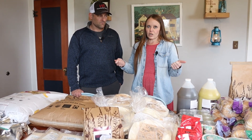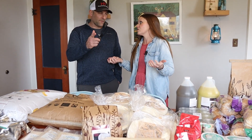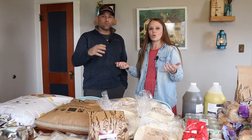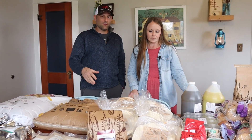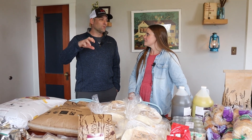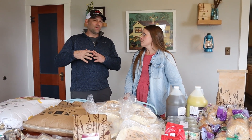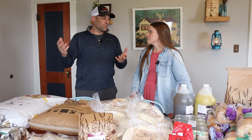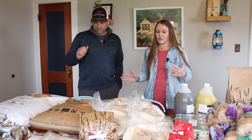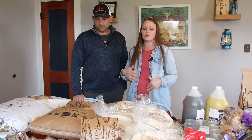We store flour in either airtight tubs with bay leaves on top to keep animals away, or in five-gallon buckets, sealed. We have never had issues with bugs. We're not storing flour for 20 or 30 years — we rotate through it so quickly, consuming it. Our goal is to keep it bug-free and moisture resistant. Even our pastas stored in mason jars with a silica packet — no issues, because we go through stuff so quickly.